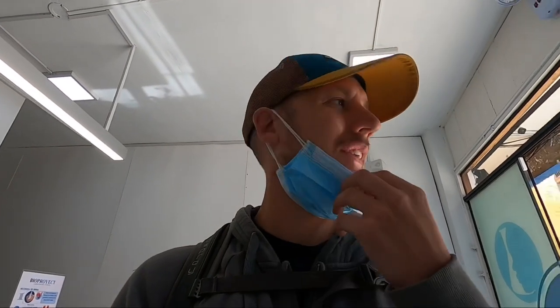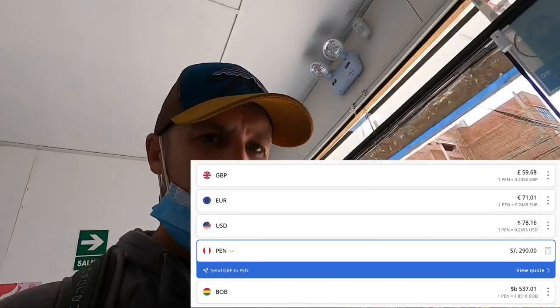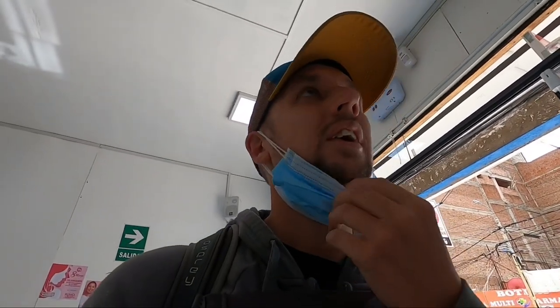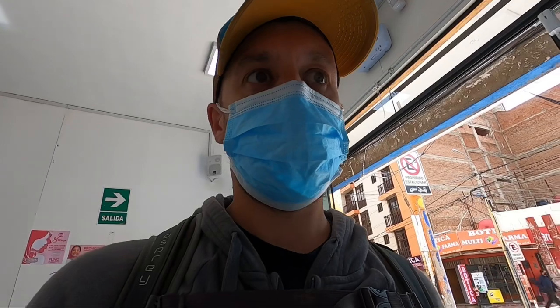We're in the lab now and it costs 290 soles each - it's expensive, worth about 120 quid. But we need it to get to Bolivia, so no choice. It's more expensive in Cusco. The sooner they get rid of the PCR test requirement the better, because it takes a massive chunk out of backpackers' budgets. We're just waiting to get our test and we've got to go on a website to get our results. Hopefully we'll get them today so we can cross the border early tomorrow morning.